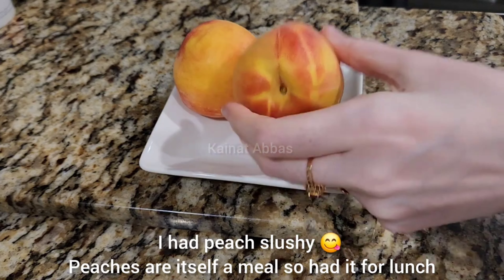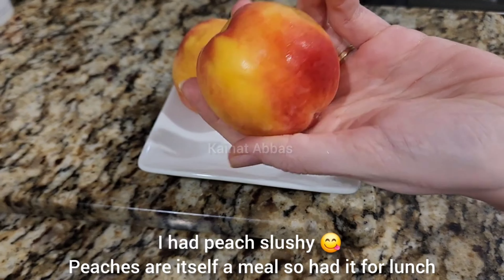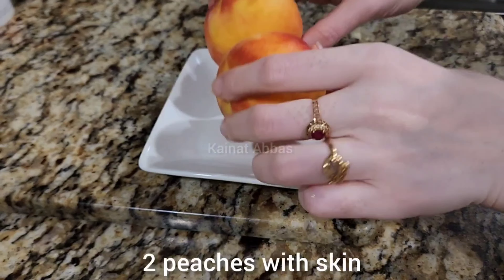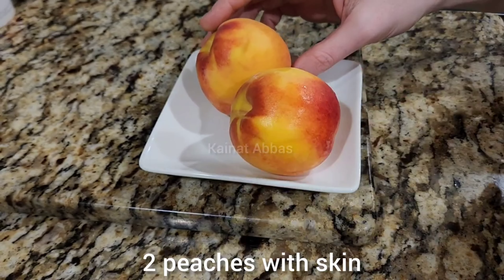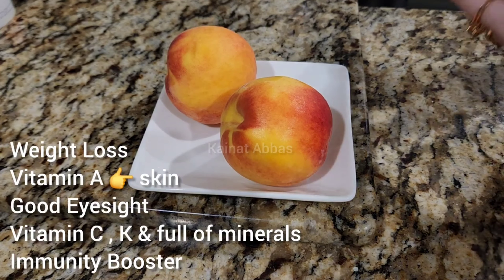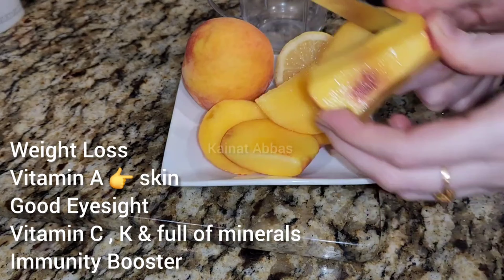For lunch at 2 PM I had peach slushy. Peaches are themselves a meal, so I had them for lunch. I used two medium-sized peaches with skin — don't peel off the skin. To make the slushy you also need lemon. Peaches are good for weight loss, have vitamin A which is great for skin and good eyesight, vitamin C, vitamin K, and are full of minerals. They're an immunity booster that gives you energy and keeps you hydrated.